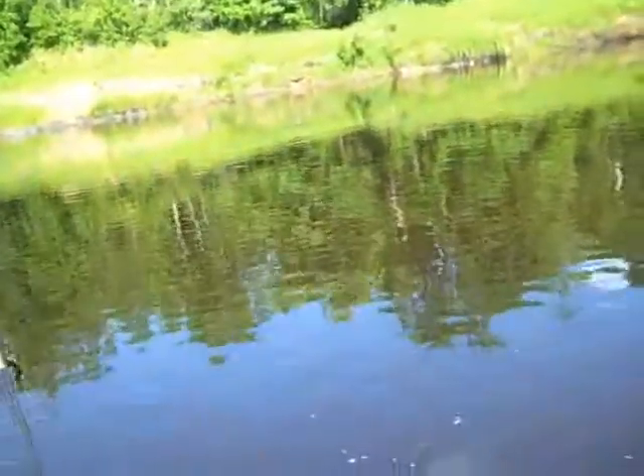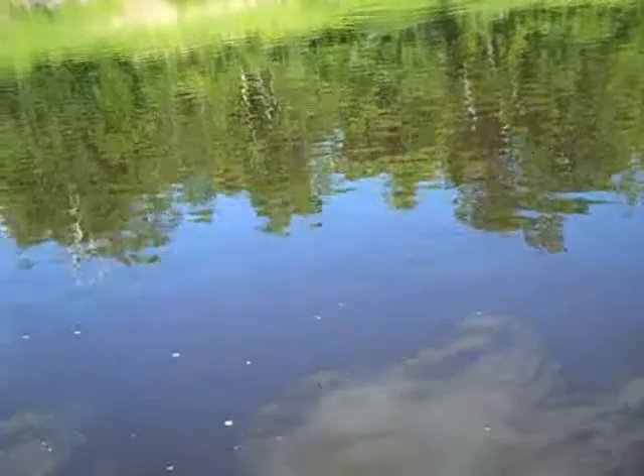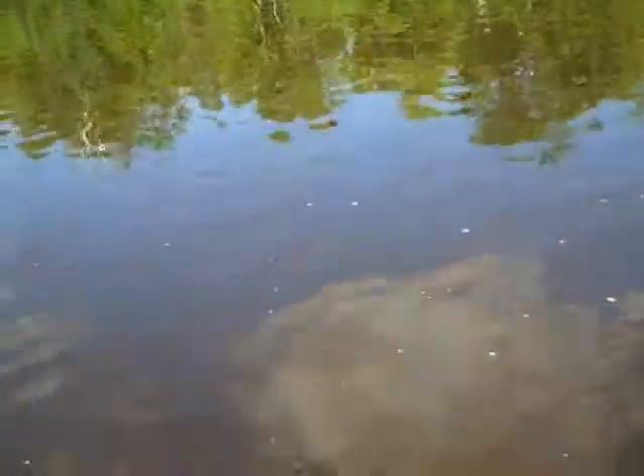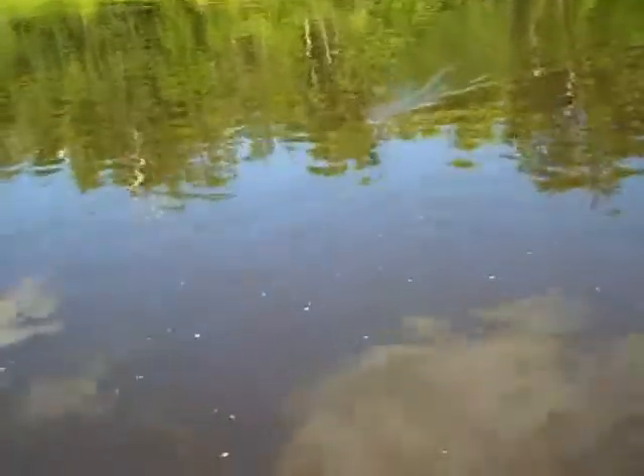Give the old red buzzbait a try here, see if they're a little more active now. Oh, hit right away! Right there in front of you. Oh, good fish.